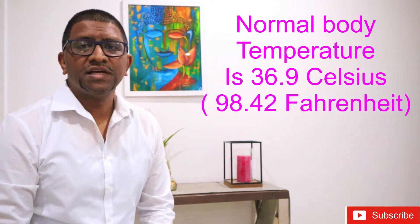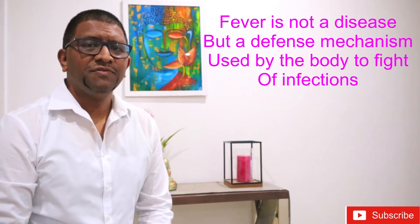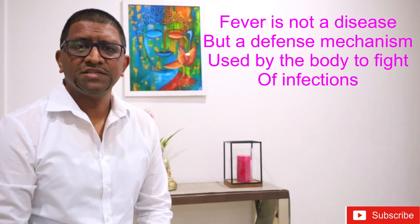A normal temperature reading is around 36.9 degrees Celsius, but once it gets over 37.5 degrees Celsius, it's an early sign of fever. It's important to know that a fever is not a disease, but it's a defense mechanism aimed at fighting off infection.